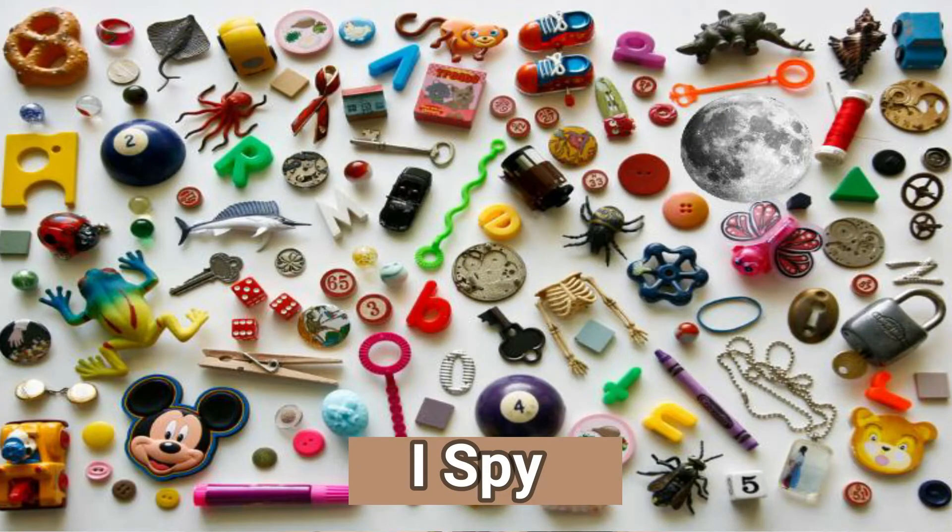I Spy. One way to help kids think about attribute language is the classic game, I Spy. To play, someone finds an object that everyone in the room can see and describes it using one characteristic, as in, 'I spy something yellow,' and other players guess, 'Is it a banana?' The whole family can take turns and get in on the fun.